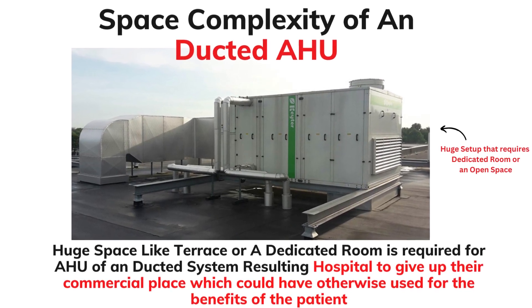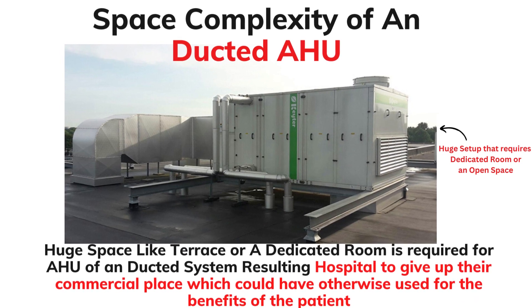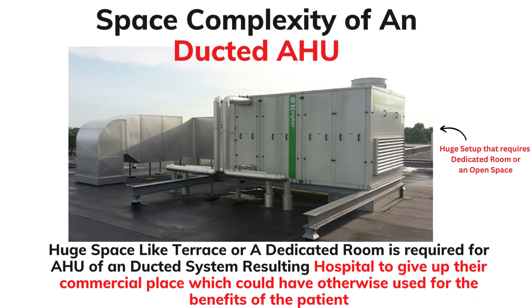How much space does a ducted AHU need? A huge space is required — like a terrace or a dedicated room. Hospitals have to give up their commercial space which they could use for other benefits of the patients.